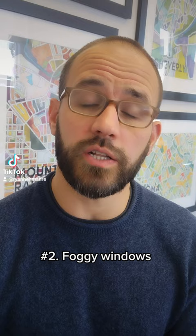Number two: look at the windows. If the glass is foggy, it means that the seal is broken and that the windows aren't insulating properly. This could cost anywhere between $85 just to replace the windowpane or up to $225 to replace the entire window.